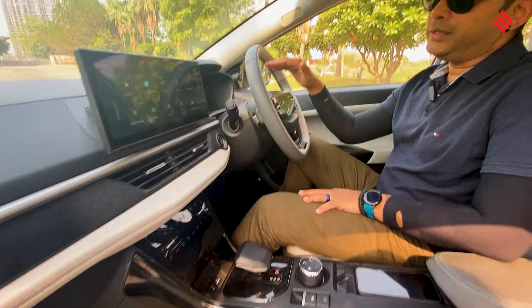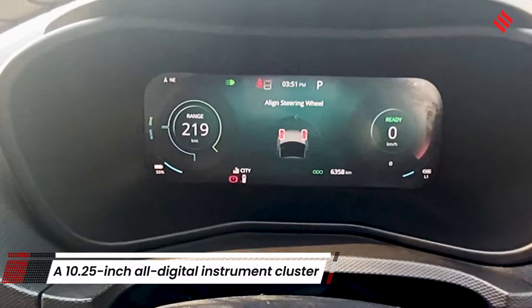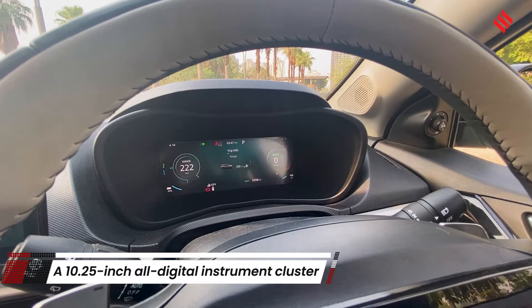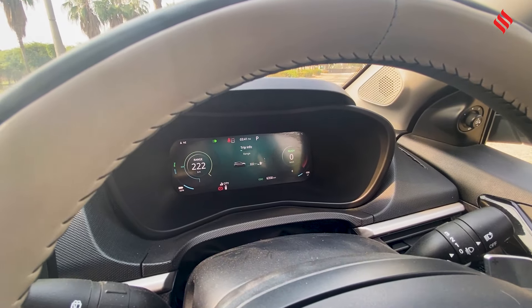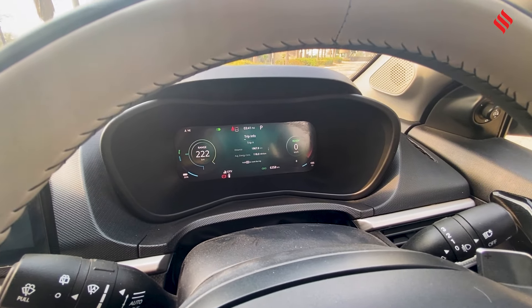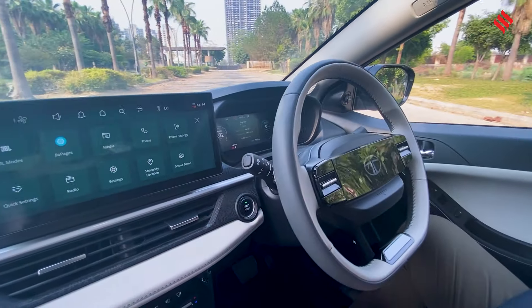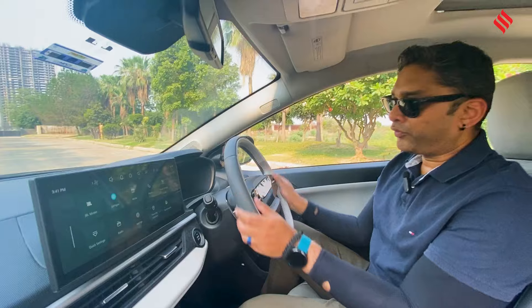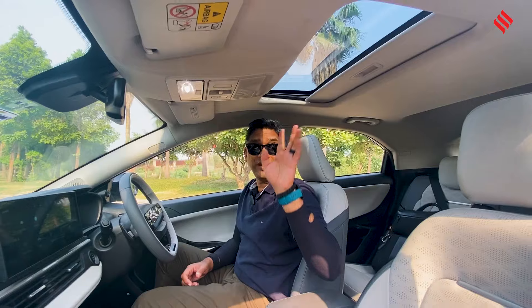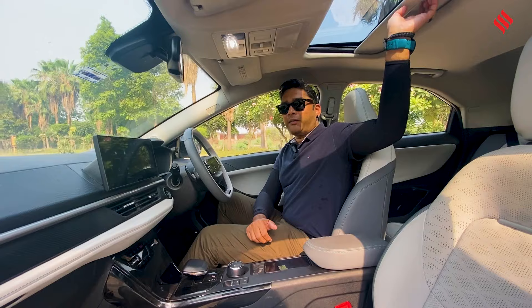It also comes with a brand new all-digital instrument cluster — a massive 10.2-inch screen with a lot of information, including trip meters and live range display. It also has cruise control, so all the information you need is available. The steering wheel is brand new, and it comes with India's favorite sunroof — it's a small sunroof, but it will make a lot of people happy.